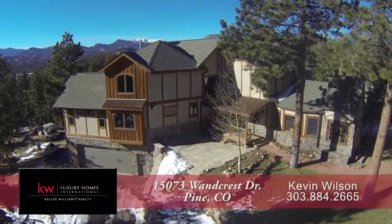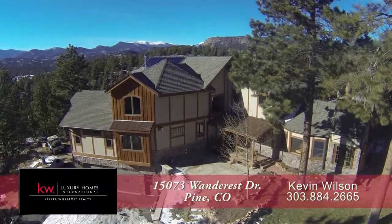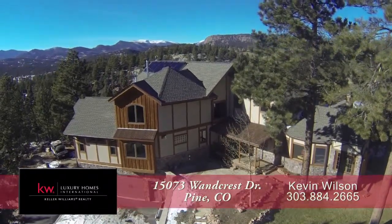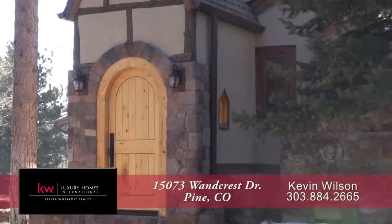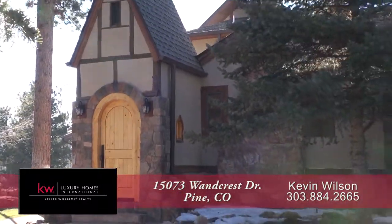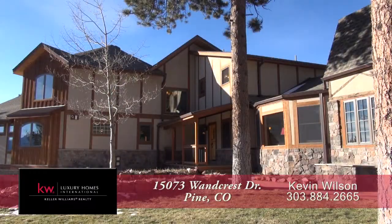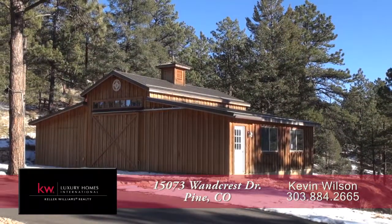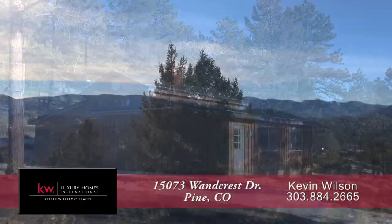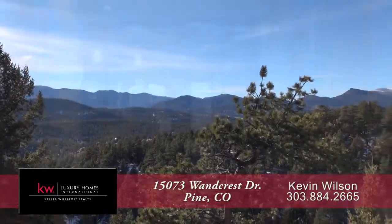If you're looking for that mountain getaway with spectacular views and only about 20 minutes southwest of the Denver metro area, then this special mountain retreat is for you. It features four bedrooms and four baths with just over 5,700 finished square feet, an attached oversized two-car garage, and an additional detached two-car garage with RV parking as well. It sits on over 10 acres with spectacular panoramic views.